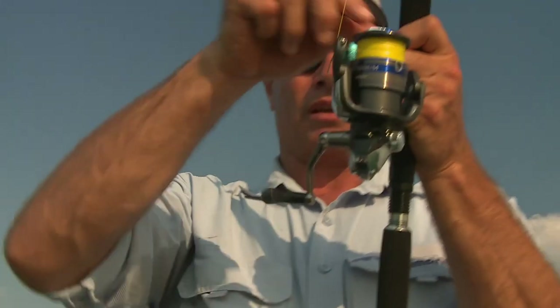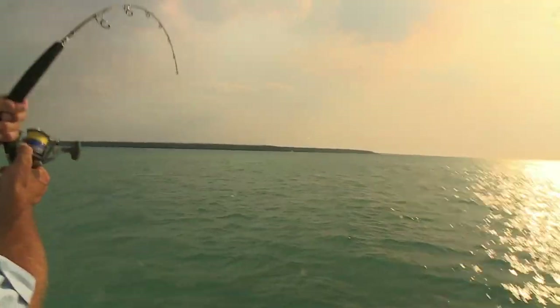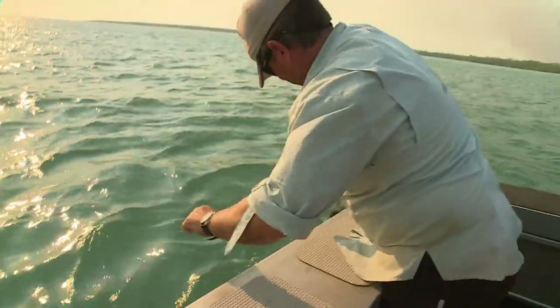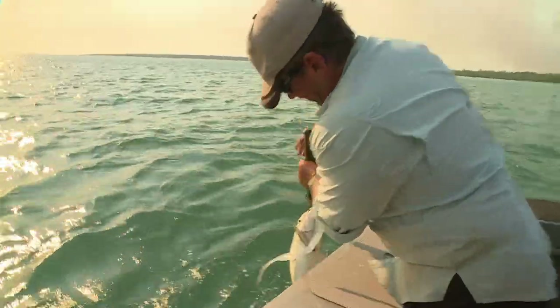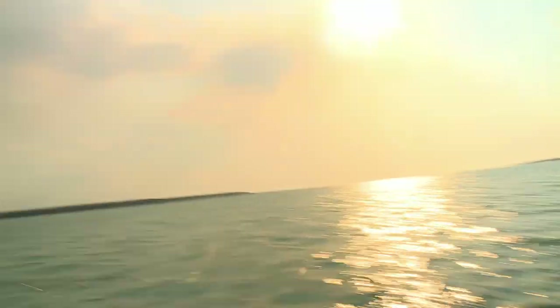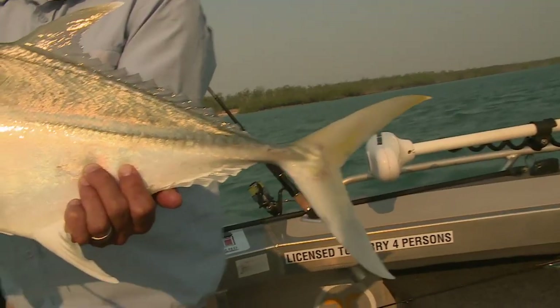It's about mid-water now. Come on, mate — we just want to have a look at you. GT! He's only a little bloke, just a little fella. Big enough though — he's enough. There we go.